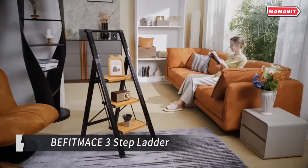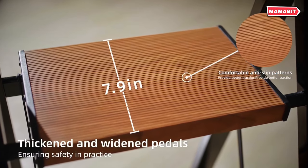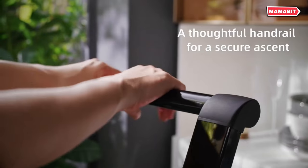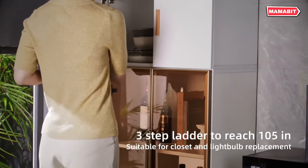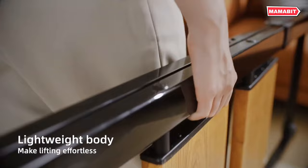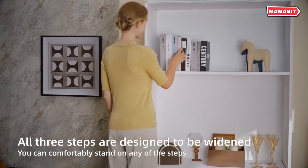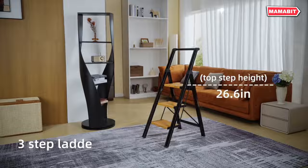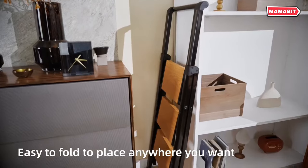Say goodbye to precarious reaching and unsafe climbing with the BeFit Mace 3-Step Ladder. This essential household tool combines safety, stability, and style in one compact package. Made with a durable aluminum frame and reinforced with a side cross-braced structure, this ladder provides rock-solid support. The wide anti-slip pedals offer ample standing space, while prominent surface lines prevent slipping. The U-shaped hand grip allows you to work confidently at heights. Lightweight yet strong, this ladder weighs just 12 pounds but can support up to 330 pounds, with folding storage that fits in any closet or corner.